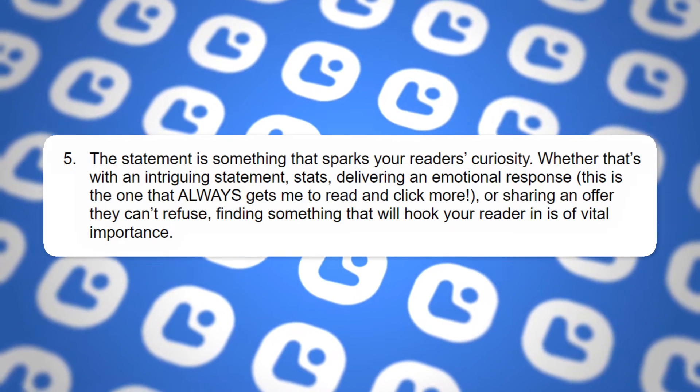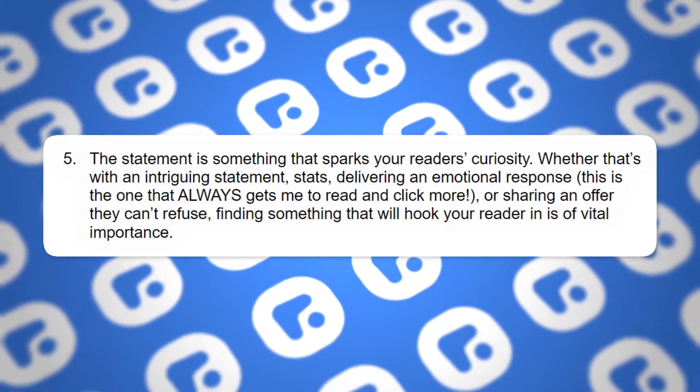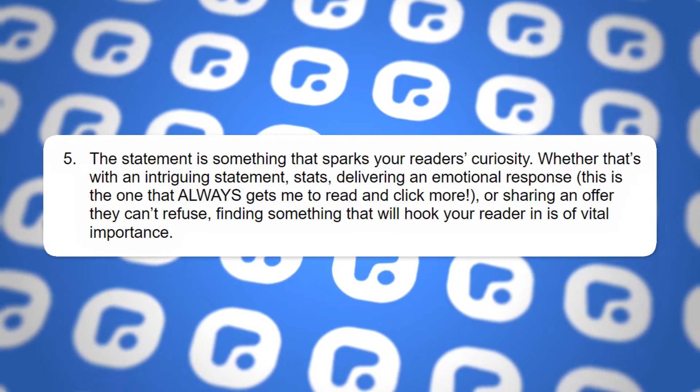Five: the opening statement should spark your reader's curiosity — whether that's with an intriguing statement, stats, delivering an emotional response, or sharing an offer that they can't refuse. Finding something that will captivate them and pull them in is of the utmost importance when it comes to writing a great caption.